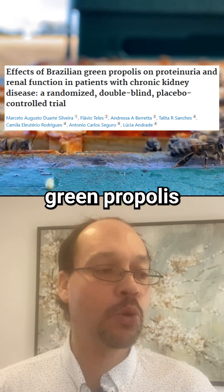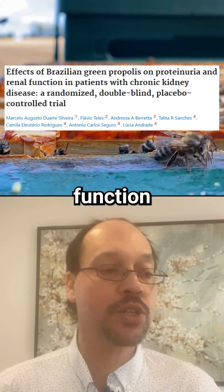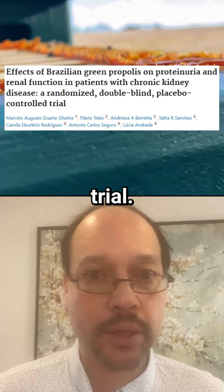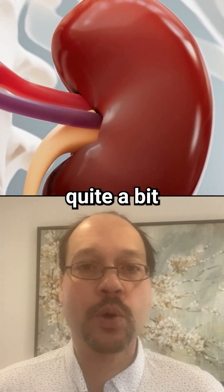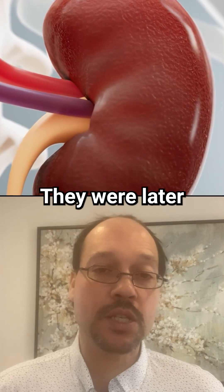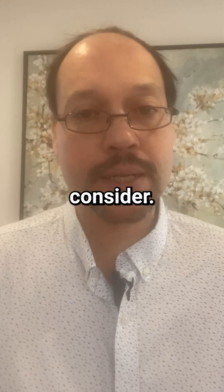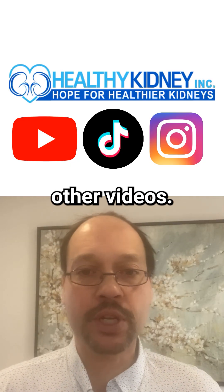The study is titled 'Effects of Brazilian Green Propolis on Proteinuria and Renal Function in Patients with Chronic Kidney Disease' — a randomized, double-blind, placebo-controlled trial. It lowered proteinuria quite a bit across a variety of stages, mostly stage three and four. It's definitely something to consider. Thanks for watching, and here's to your best kidney health.